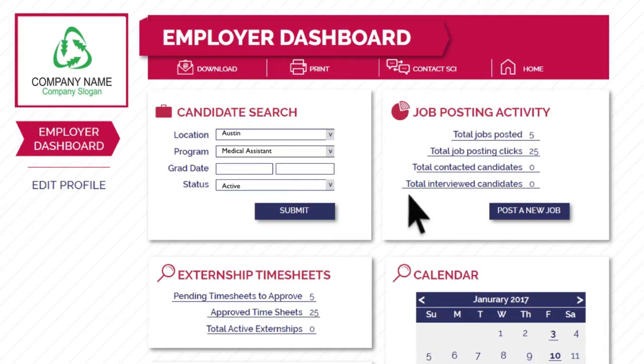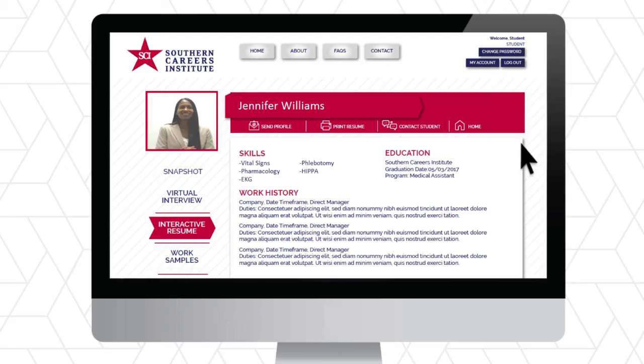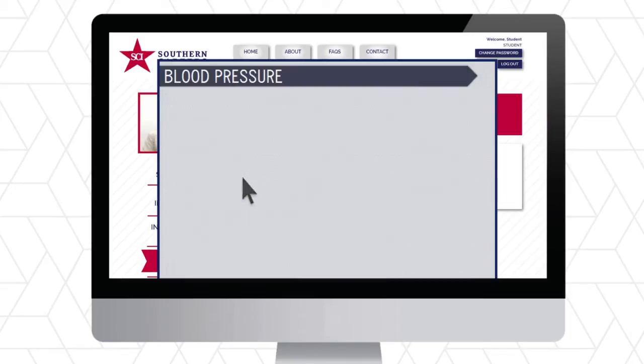Connect makes screening candidates easier and faster than ever for employers. Our proprietary quick search allows employers to filter through candidates efficiently and methodically. When you find a candidate you like, you can go further down the rabbit hole to see their transcripts, portfolios, on-demand videos, certifications, and more.